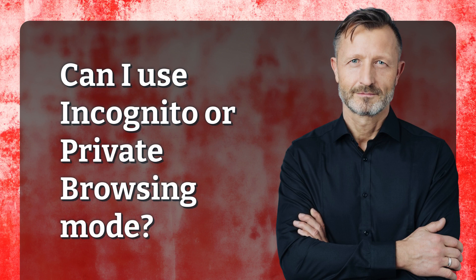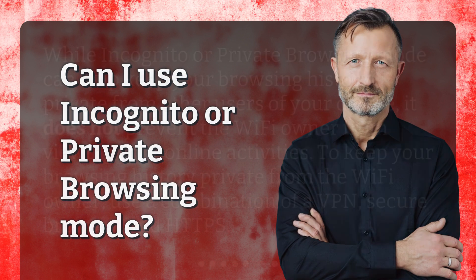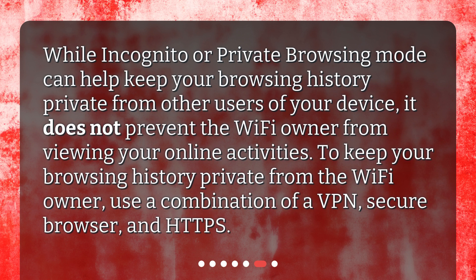Can I use incognito or private browsing mode? While incognito or private browsing mode can help keep your browsing history private from other users of your device, it does not prevent the Wi-Fi owner from viewing your online activities. To keep your browsing history private from the Wi-Fi owner, use a combination of a VPN, secure browser, and HTTPS.